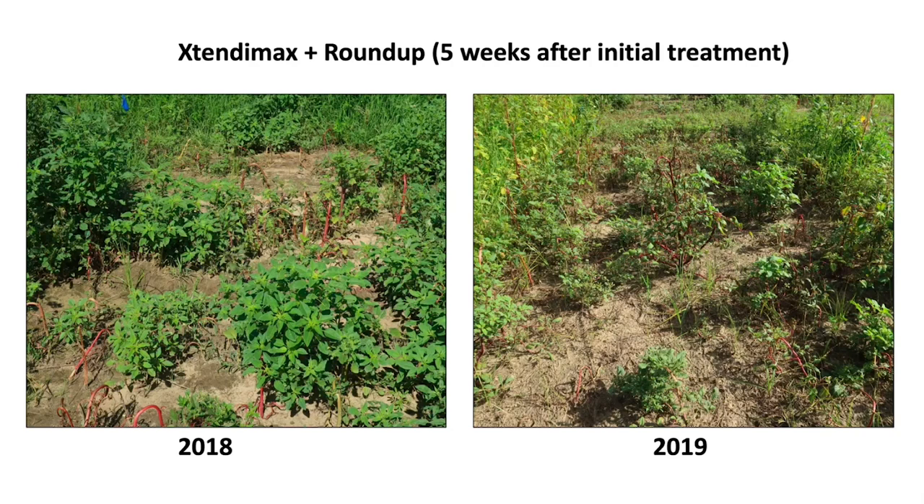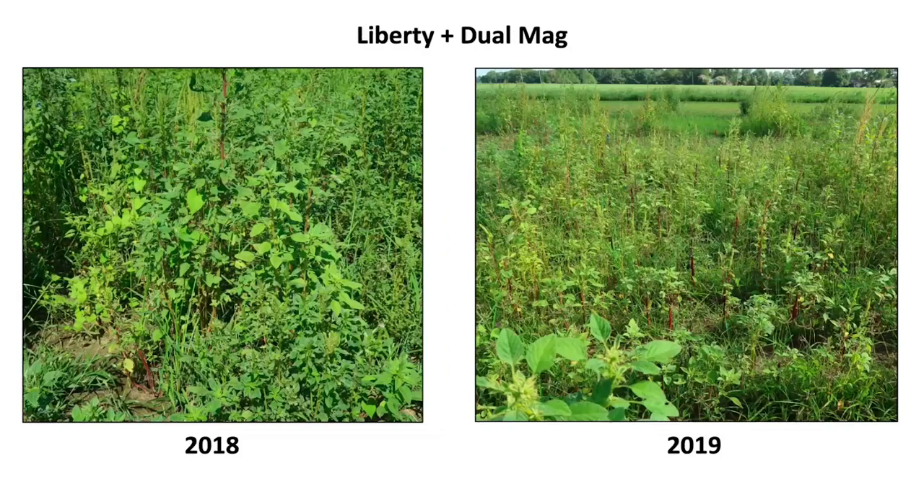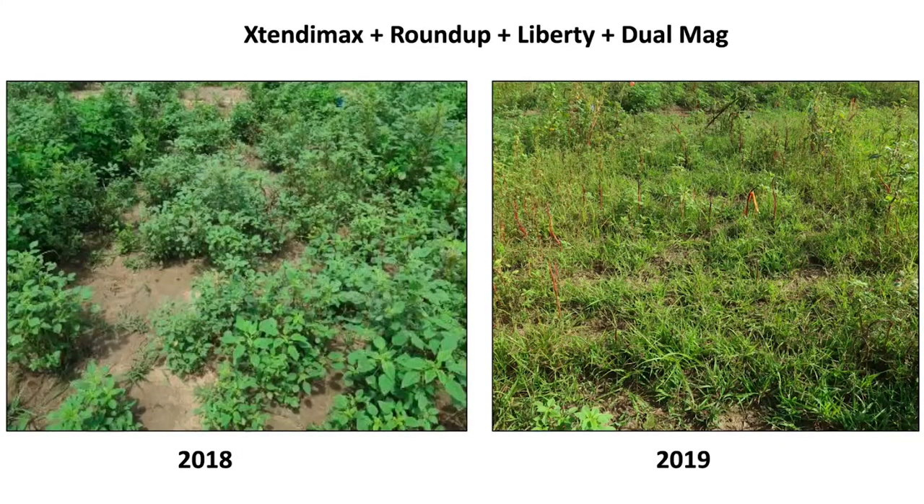Visual injury doesn't really show much, even though you can have over 80 percent injury, because we all know Palmer amaranth has an amazing ability to recover from injury. Five weeks after initial treatment, we certainly saw pigweed start to recover in both years' trials. One shot is definitely not going to do it. Liberty with Dew Magnum looks even worse because Liberty is a contact herbicide and doesn't penetrate the canopy very well. The illegal tank mix of Roundup, Xtendimax, Liberty, and Dew Magnum doesn't look impressive either. Tank mixes are not always better — the more you mix doesn't always mean better control.